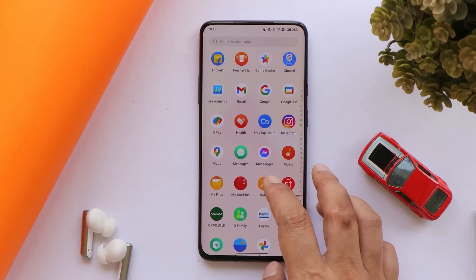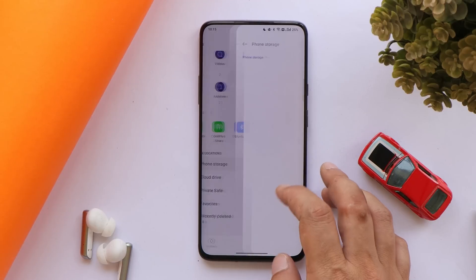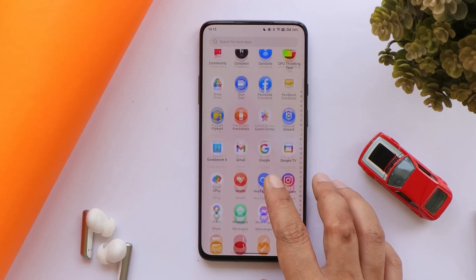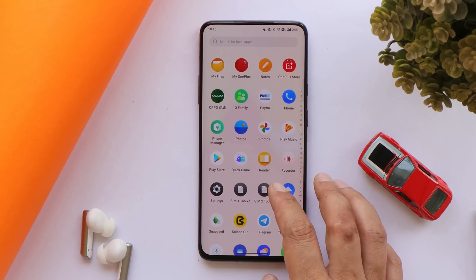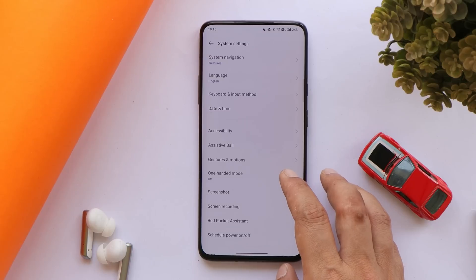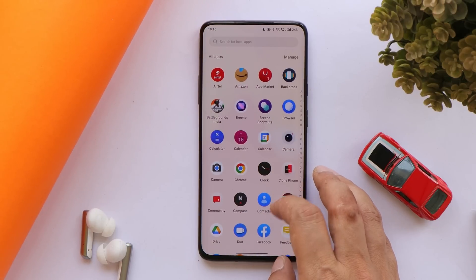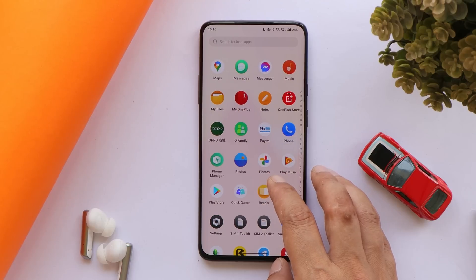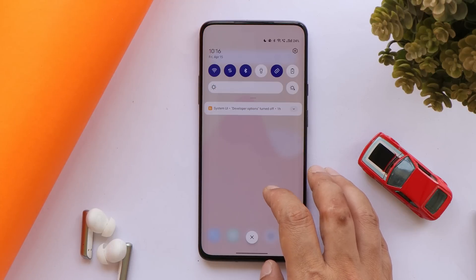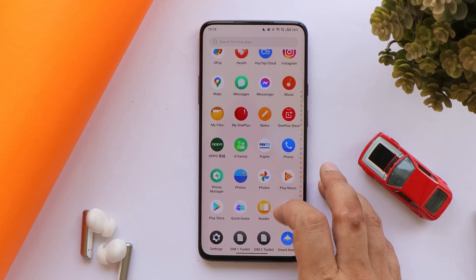For installation, download the complete zip file and place it inside the internal storage of your OnePlus 7 series device. If you're running OxygenOS 11, perform a local upgrade through the system update section. Note that on OxygenOS 12 and ColorOS 12 the local update option is not available. I don't recommend updating to close beta right now — if anything goes wrong and you're not aware of how to restore your device, you'll have to visit a service center.